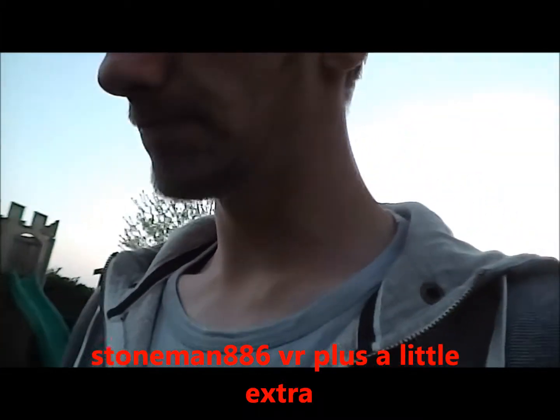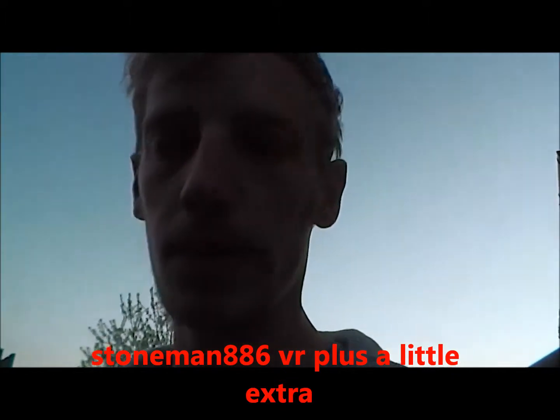Hi guys, just a quick video — a VR response to Stone Man about the EDC kit. I just watched your video and I'll do a quick one. I've done EDC kit videos before so I'm not going to go too in depth on mine, but there's also something else I want to show you guys. I've been car booting today.